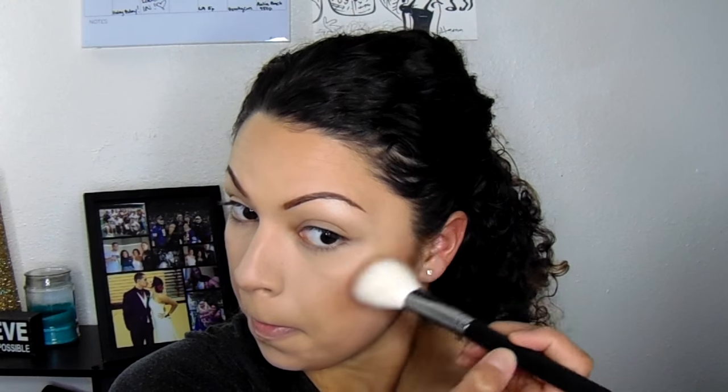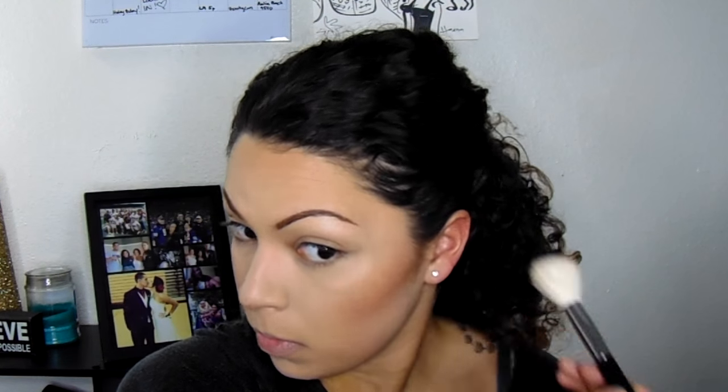For my highlight, I'm using my So So Susan highlight stick in Starlight. I got this in a Boxycharm, tried it one day, and haven't been able to put it down. You kind of have to feel your own cheekbones and look at the shape of your face to know where to put it. I like a pretty intense highlight, so this acts as a base for my powder highlight. I'm putting it on my cheekbones and blending upwards. I'm also doing it on my nose — I've been loving the nose highlight. I'm blending that highlight in so it's not a shimmery line.